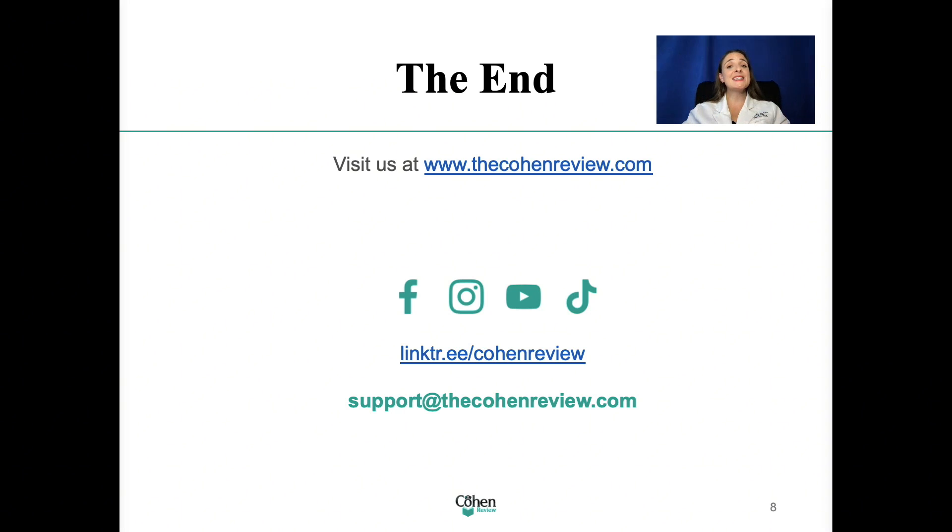If you're preparing to take the ANCC or the AANP exam and found my teaching style helpful, I welcome you to check out my website, thecohenreview.com. Find the link in the description below.